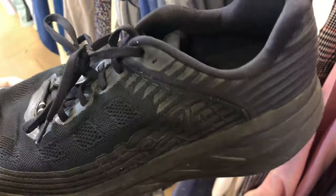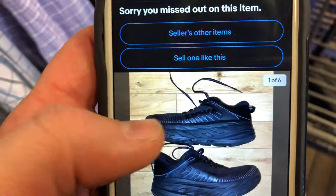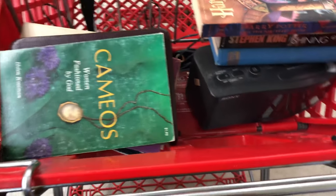I picked up these Hoka Bondi 6s. There were no tears to the exterior, though they weren't the best smelling — which was kind of gross — and there is some wear to the heel on the bottom. I checked eBay and an exact comp sold for 80 to 85 bucks plus shipping, which is really good for a used pair of shoes. With the sole wear I could probably get 60 bucks plus shipping. I'll definitely report back on Instagram or TikTok.